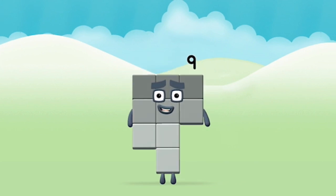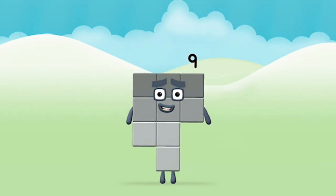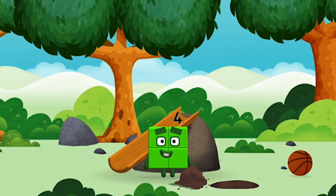Congratulations! You made numberblock 9! You made a new numberblock!